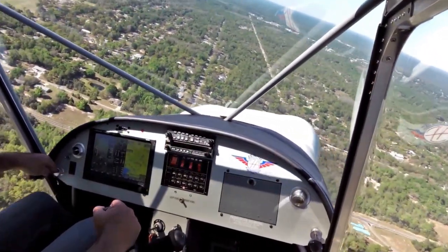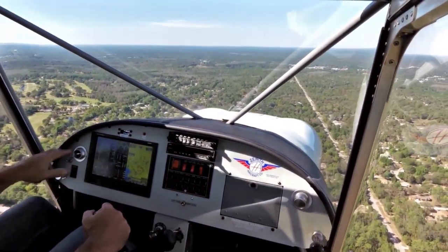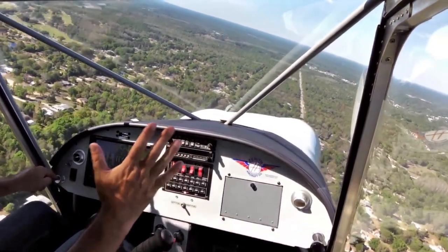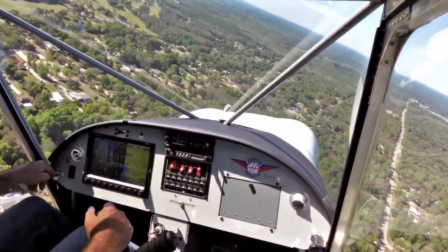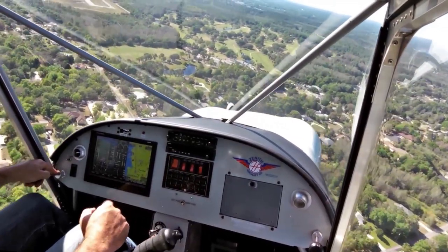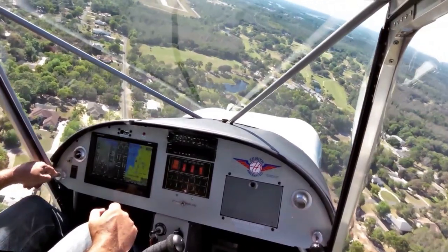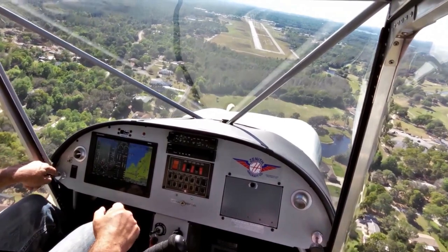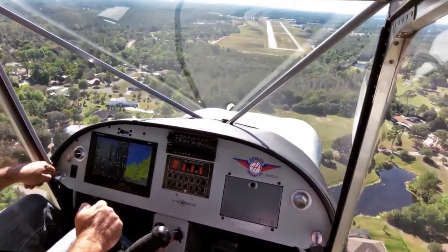Remember to put my elevator trim in. This airplane is really quite light on the elevator, so it's often optional, but it definitely makes it nicer to fly hands free. We're still a little bit high, so slow it down — we're full flaps here. Crystal River traffic, experimental is short final, runway 27, Crystal River.